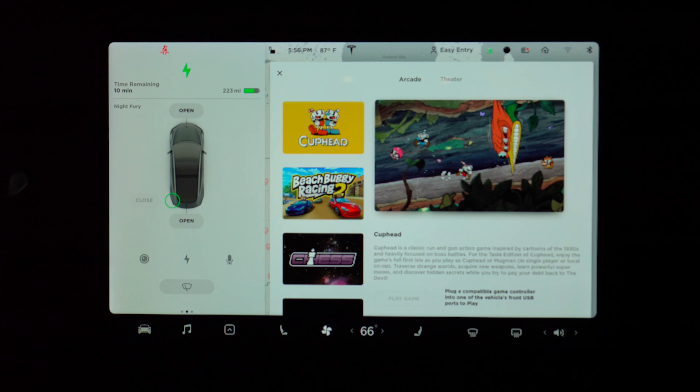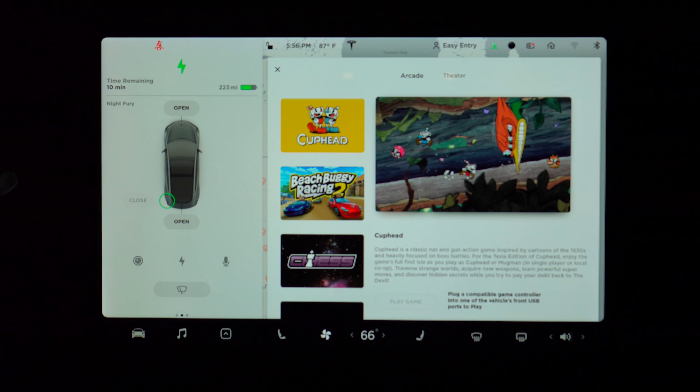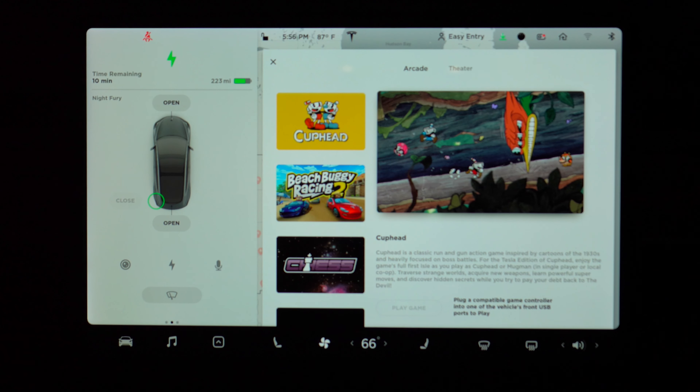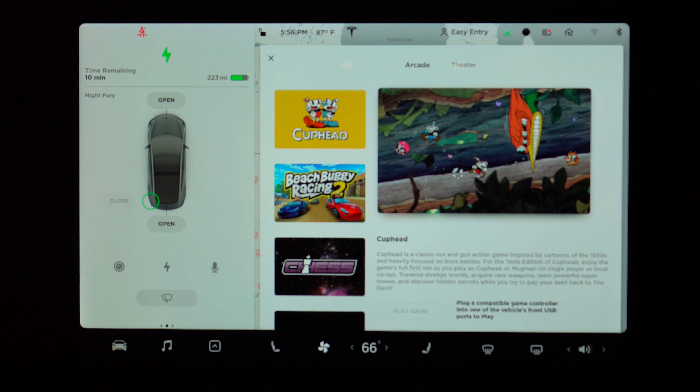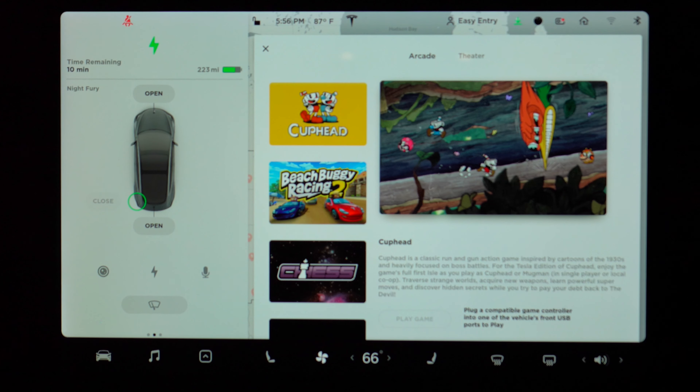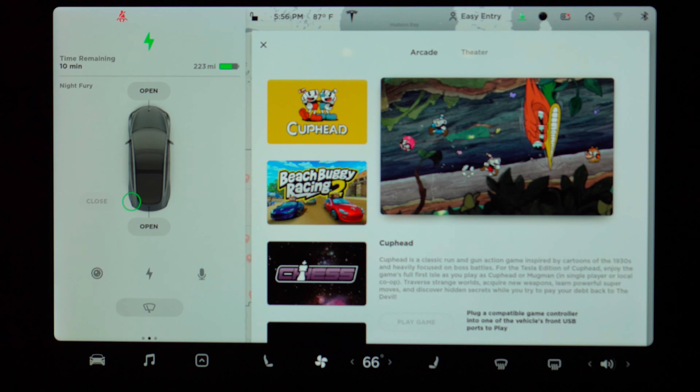Last but not least, Tesla has added Cuphead to the Tesla Arcade. You'll need a USB controller to play the game in either single or multiplayer mode. The game has a cool 1930s vibe to it and is going to be a great feature for Supercharging stops, especially if you have kids.